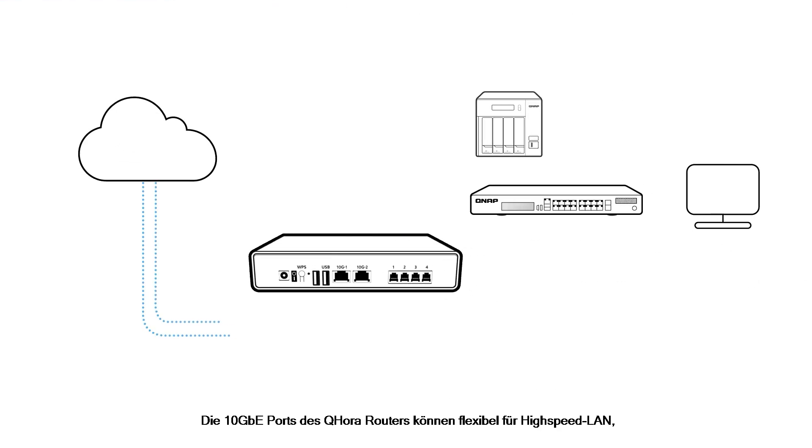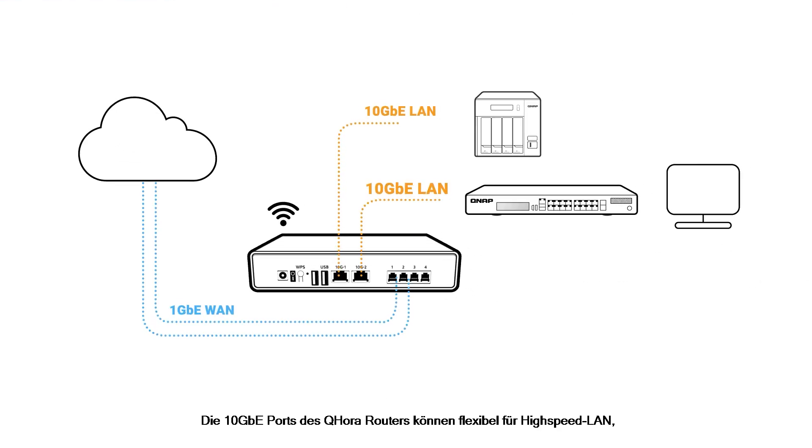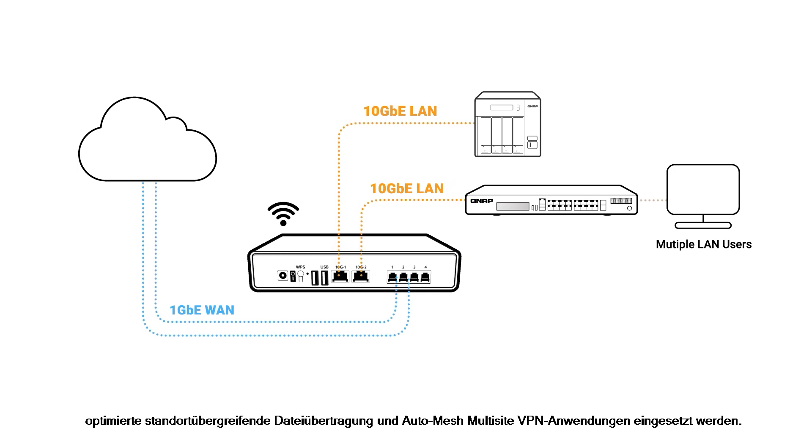The QHORA router's 10GB ports can be flexibly deployed for high-speed LAN, streamlined cross-site file transfer, and auto-mesh multi-site VPN applications.